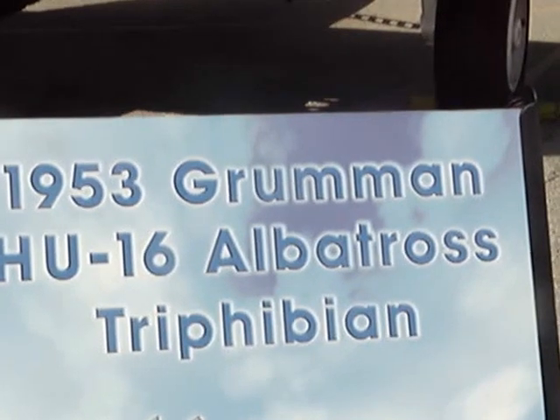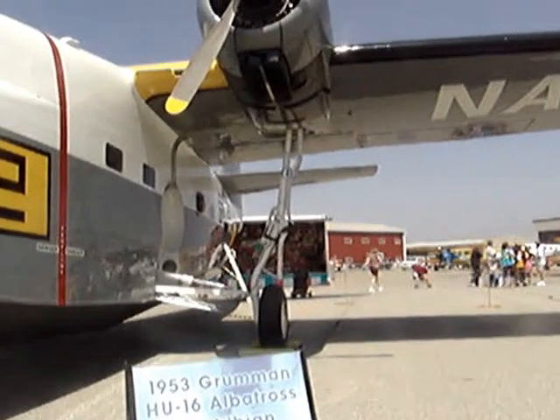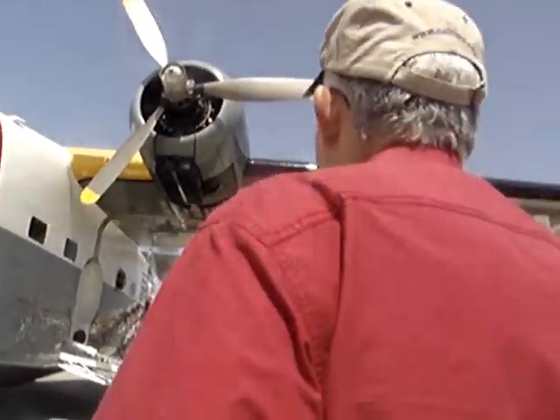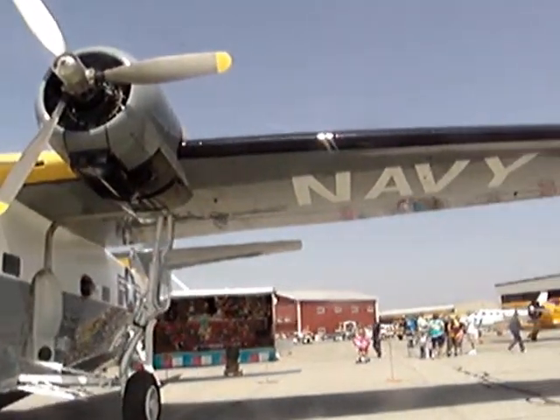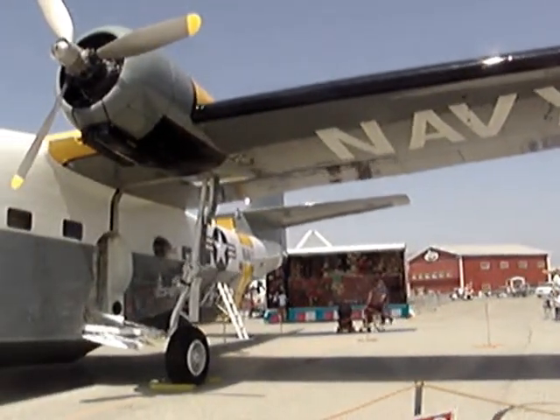The P-38 L was probably the ultimate version of the P-38. It had what I call power steering — hydraulically boosted ailerons — making the airplane a bit more manageable to fly in a high, tight turn situation. The J model was probably the most common variant, though.